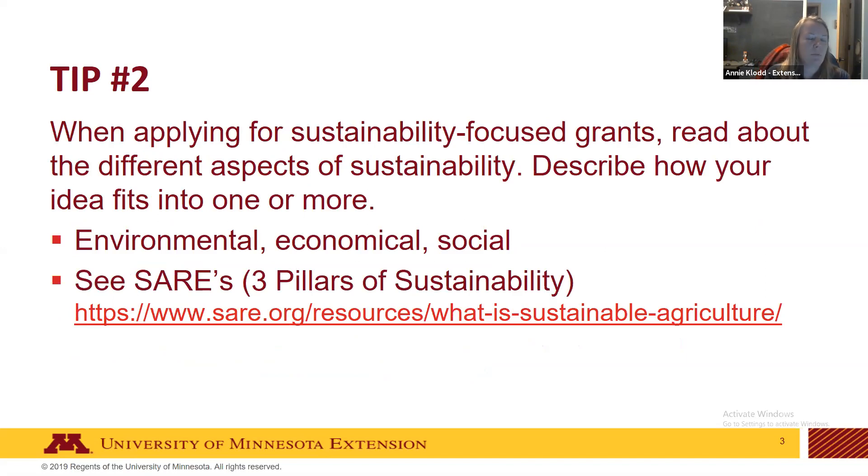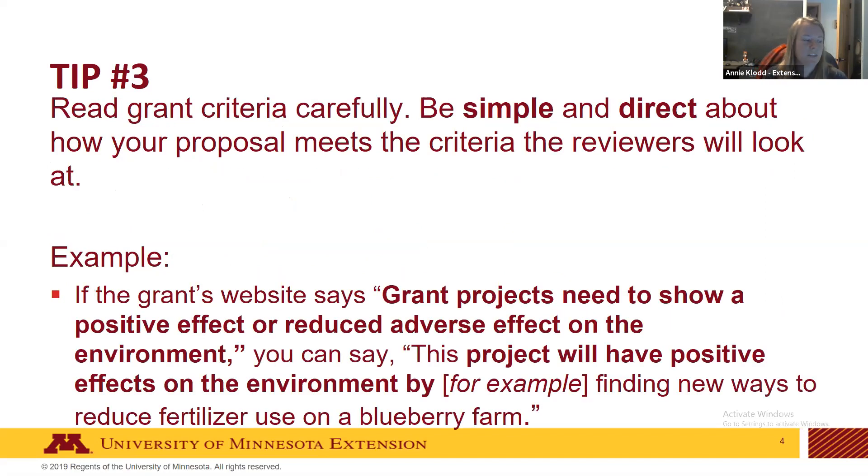Tip two: when applying for a sustainability-focused grant, read about the different aspects of sustainability. Become familiar with the three pillars of sustainability on the SARE website and describe how your idea fits into one or more of these. It's okay to be really blunt and straightforward about that in the grant. Tip three: read through the call for proposals document carefully — those criteria are what reviewers will use to rate your proposal.